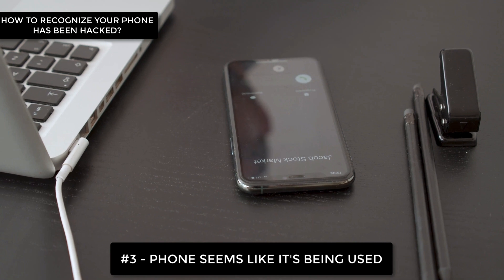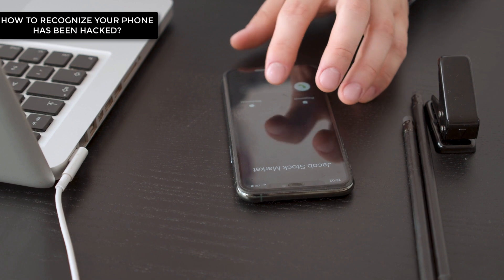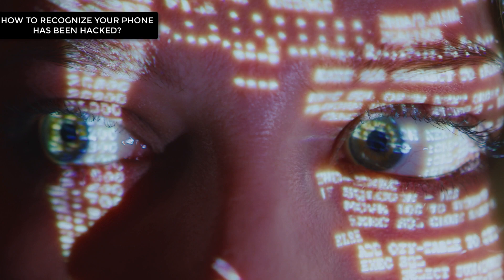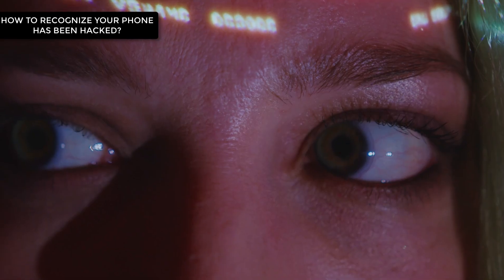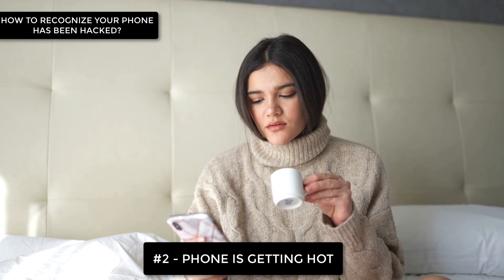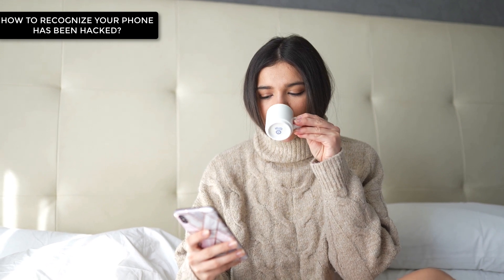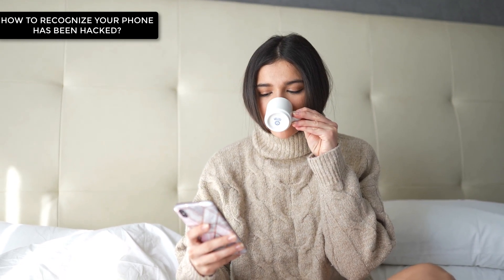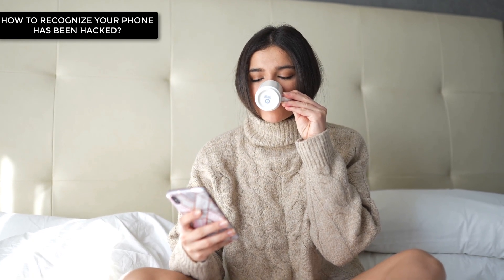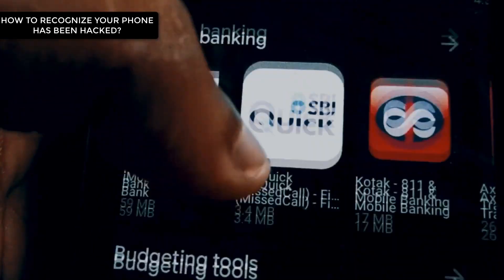Number 3: Your phone shows signs of activity when you're not using it. If it makes a noise or lights up when you're not using it and you're not getting calls or messages, it could mean that someone else is accessing it remotely. Number 2: Your phone is getting really hot. If your phone gets warm even when you don't make a call or work with it, warming up for no reason is not a good sign. It means there's an unknown app making your phone work so hard that it warms up.